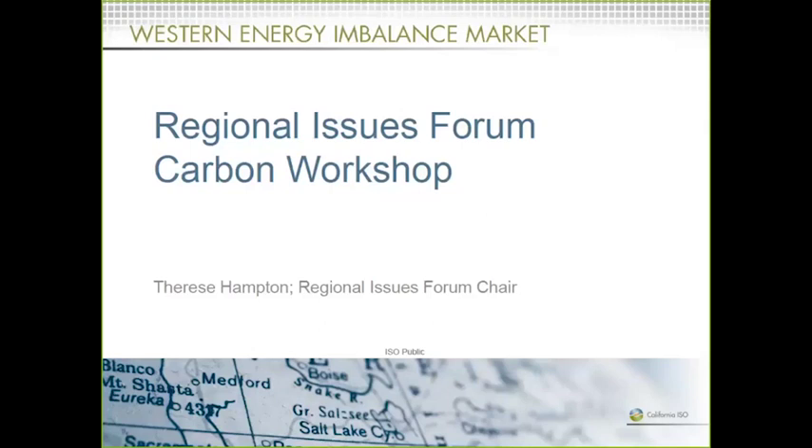I just want to remind folks that we are going to be taking questions throughout the day. So folks in the room, if you can please use your microphone so that people on the phone can hear you, and please introduce yourself. For the folks on the phone, when we take questions, you can do so by pressing pound two. We are recording this session and we're going to make it available on the Western EIM website. With that, I'm going to go ahead and turn it over to Kimberly.